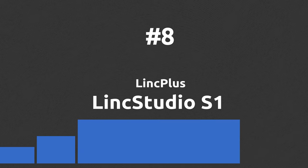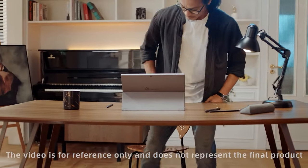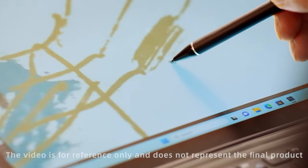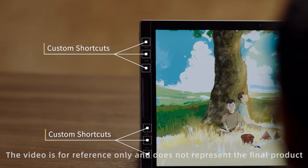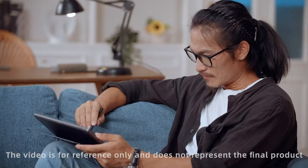A tablet designed especially for drawing with many useful features to enhance artists' productivity. The Lynx Studio S1 is an amazing Windows tablet with a bright anti-glare display that uses Wacom's electromagnetic film and pen for the most realistic drawing possible. Another great feature is the implementation of 12 physical shortcut keys on the sides and sliders to speed up your workflow.